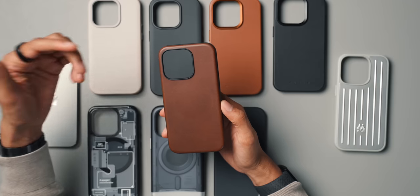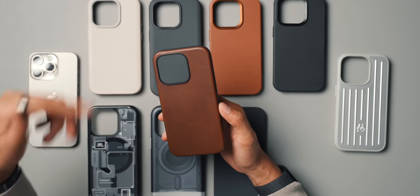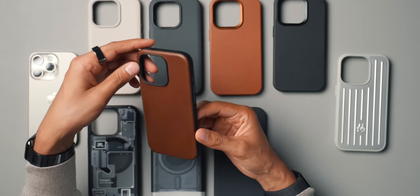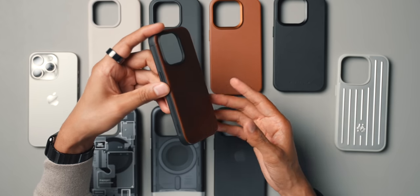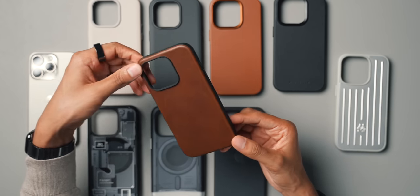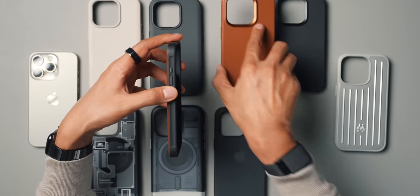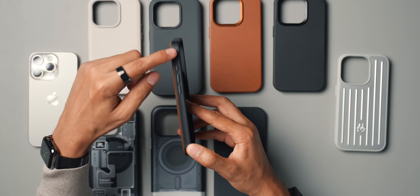Next up is a case from Nomad. They have a bunch of different cases, but this specific one is the Modern Leather Case in rustic brown, which goes for $70. It's not cheap, but out of all the cases here I do think it's the nicest in terms of design, material, feel, tolerances, and roundedness — it's an incredible case. When I first saw it online I was unsure about the leather not wrapping all the way around the sides like the Mujo case does, but now that I have it in hand, it actually works really well — better than I expected and it looks incredible.